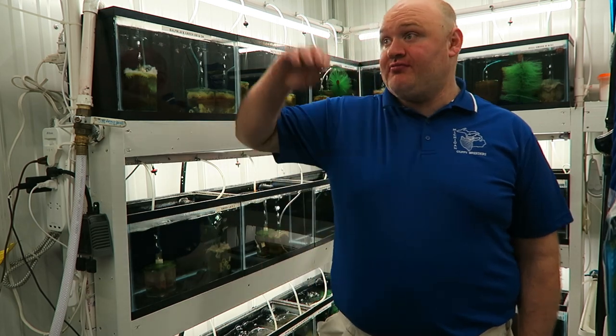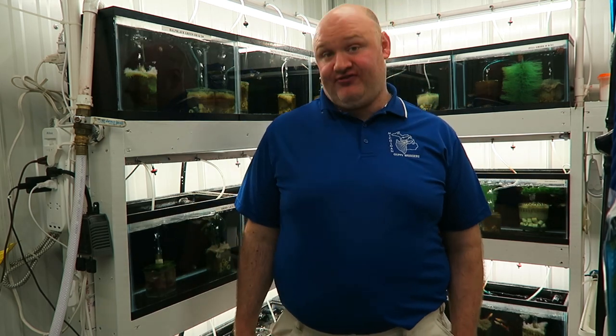Dry food will fill their bellies, and then the brine shrimp absolutely packs them — because live moving brine shrimp going throughout the water, they cannot resist it no matter how full they are. You want to feed that dry food beforehand because it helps hold the nutrients in them. When you mix it with another food that's not processed as quickly, it holds those high nutrients in their gut longer, so they can absorb the most out of that baby brine shrimp.